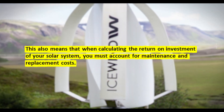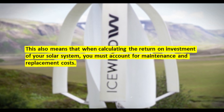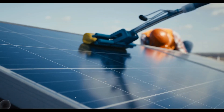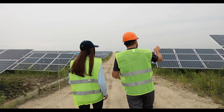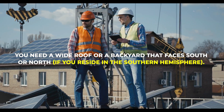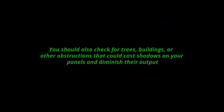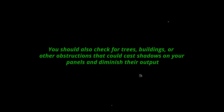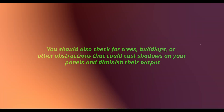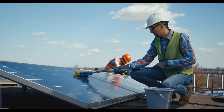This means that when calculating the return on investment of your solar system, you must account for maintenance and replacement costs. A third drawback is that PV solar panels take up a lot of area and must be carefully placed. You need a wide roof or backyard facing south — or north if you reside in the southern hemisphere. You should also check for trees, buildings, or other obstructions that could cast shadows on your panels, and you must keep them free of dust, snow, and bird droppings.